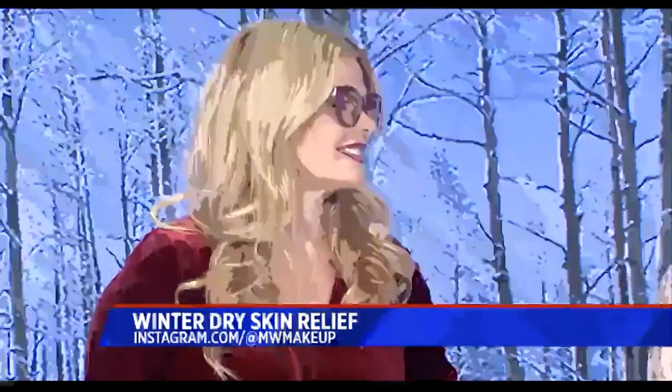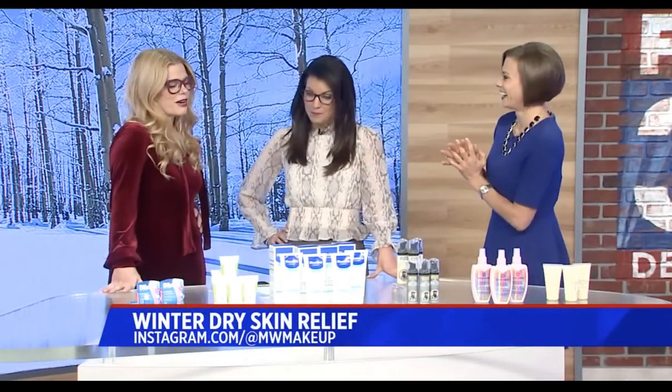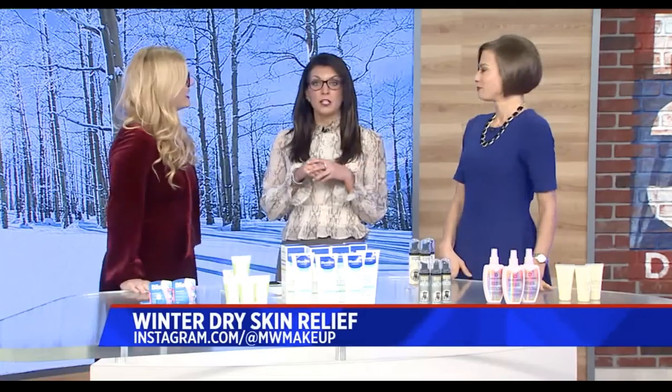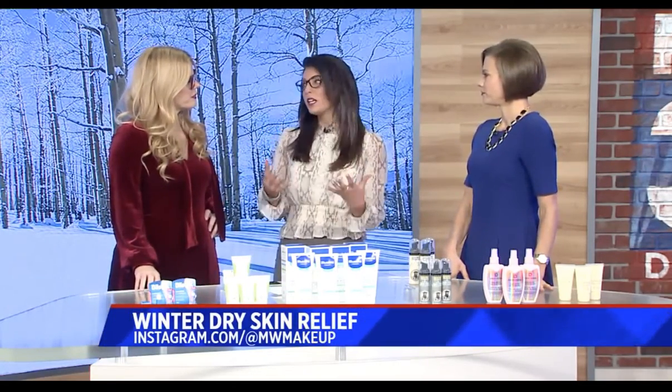We have Mickey Williams. She is a beauty expert — a beauty expert to the stars, the A-list stars. She's got some products here to combat dry skin that are really affordable.